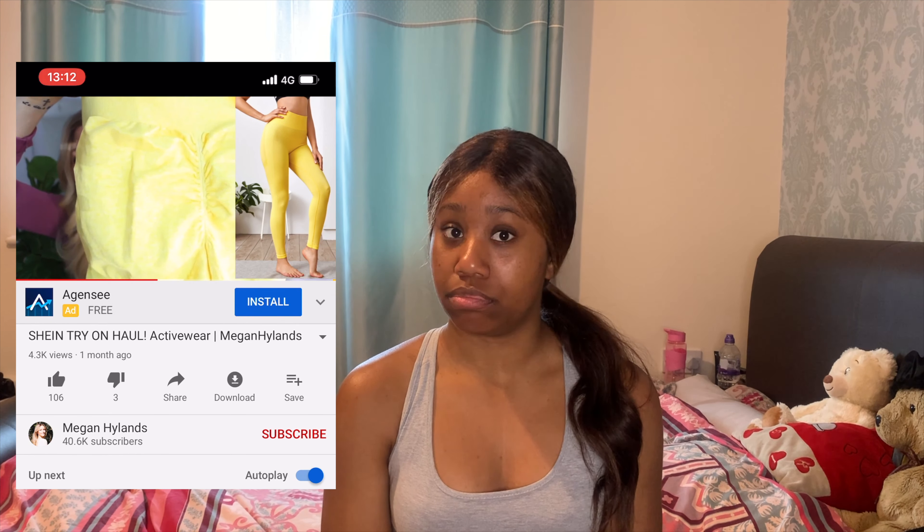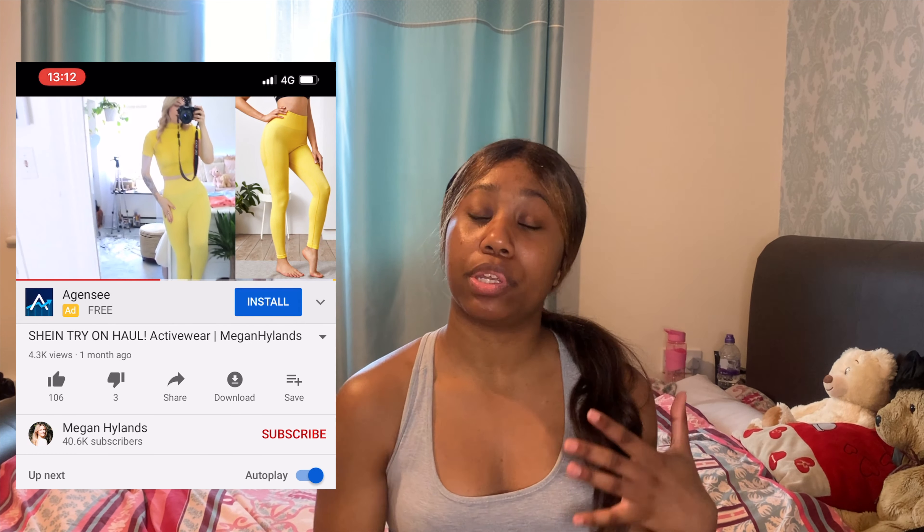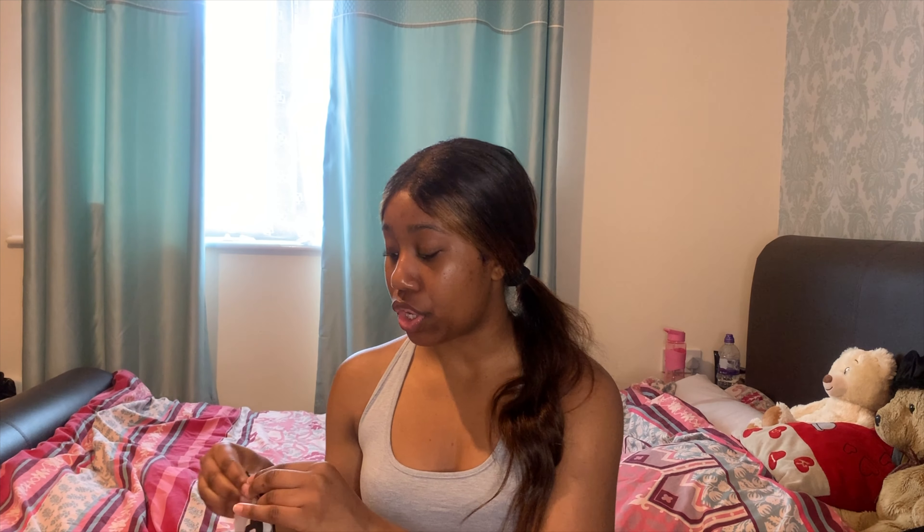The last item is just a pair of leggings. I saw this in blue and I love baby blue, but as soon as I put it in the basket it sold out, and then after I bought all my items it came back in stock, which was annoying. So I got the yellow version instead — I saw it on a YouTube video and thought it looked really nice for summer. I got this one in a medium as well.